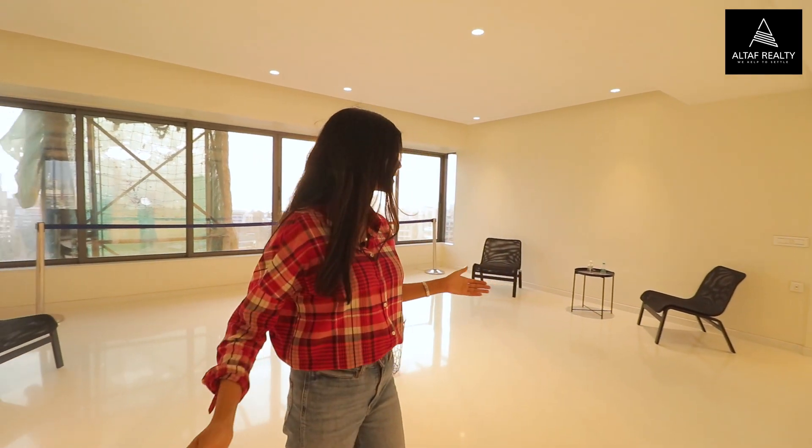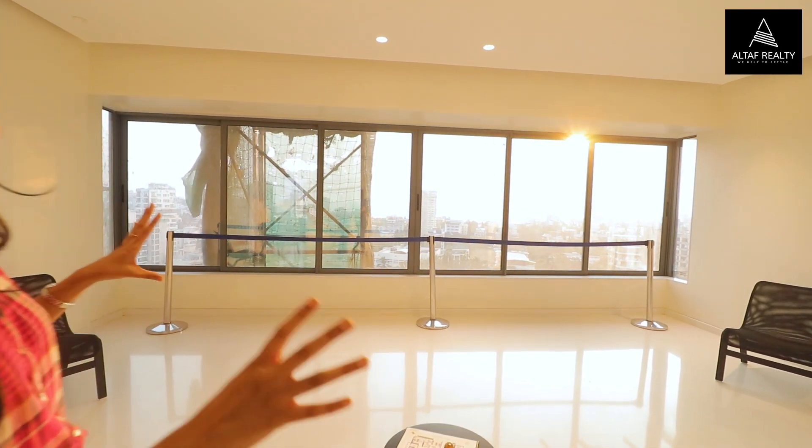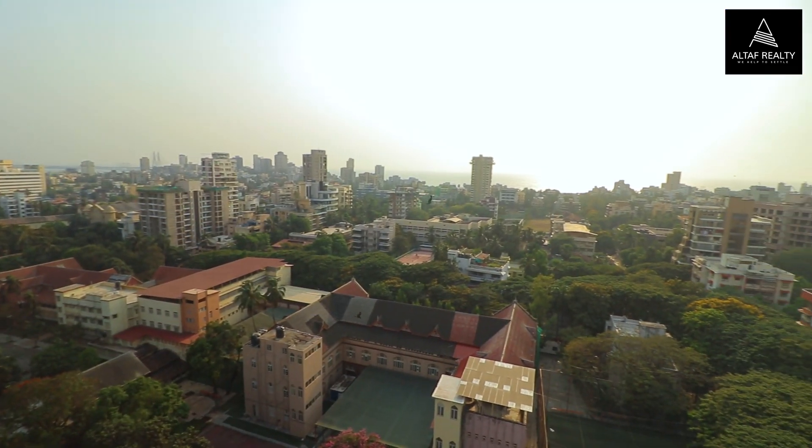Every floor has only one single flat, which is a 3 BHK. Right now we are in the show flat and this is our huge and spacious living room. As you can see behind me, there is a beautiful city view and a beautiful unrestricted sea view.